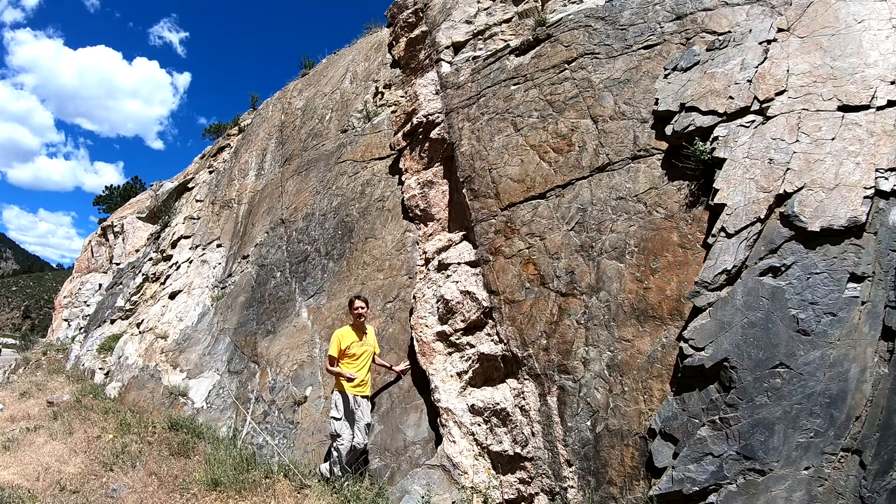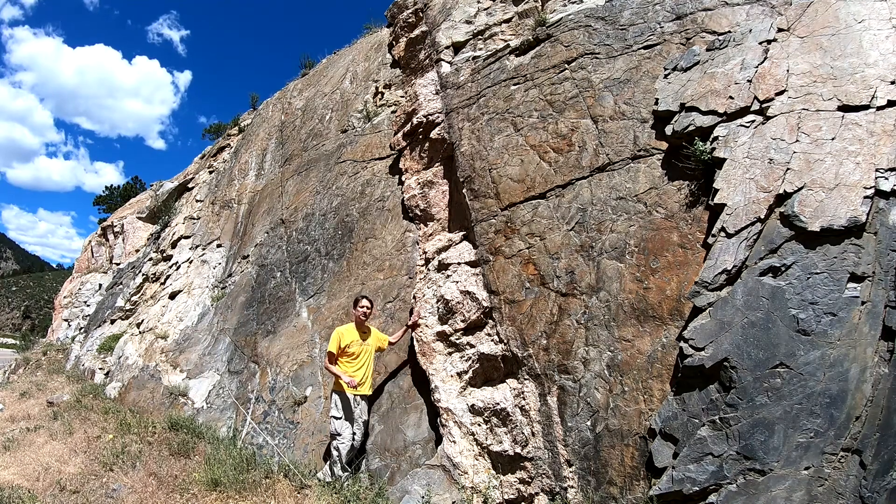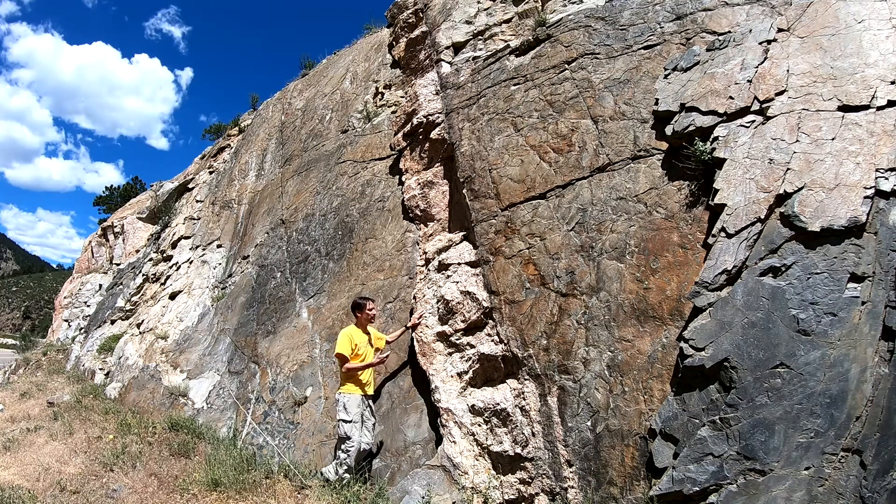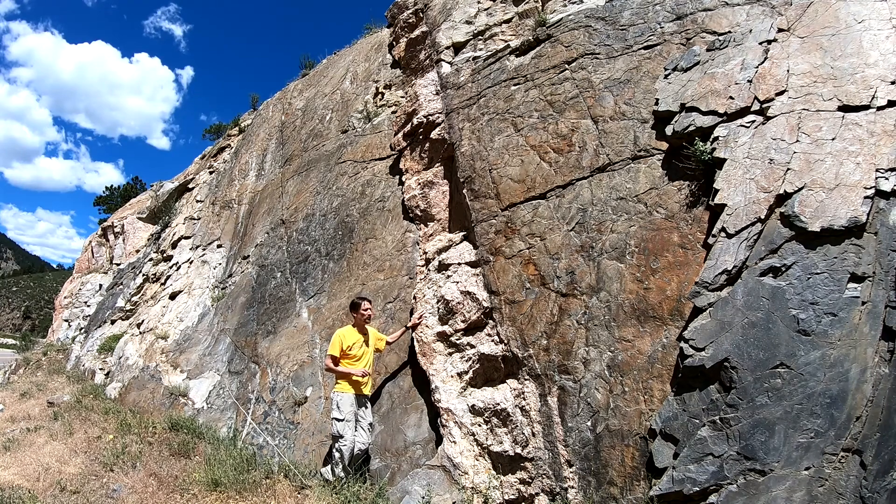We moved a little bit further east along the outcrop, but we're still at this expansive outcrop at Midway. What I wanted to show you is this rock here, and this is an igneous intrusion as well, because we see beautiful interlocking grains and no layering that would suggest that it's sedimentary or metamorphic.